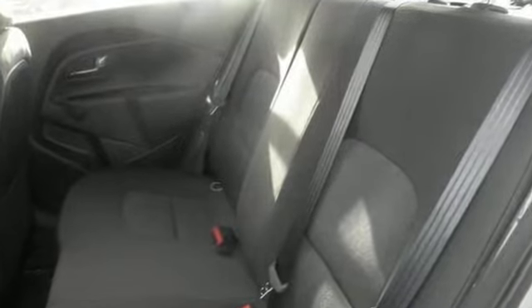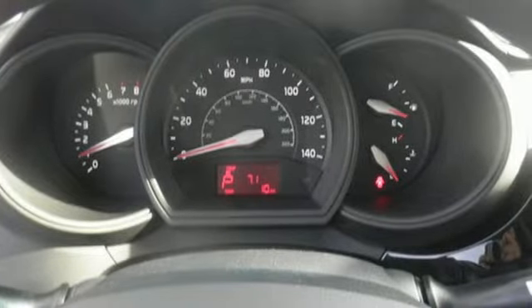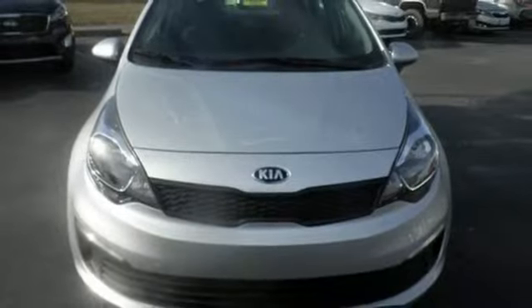This stylish Rio makes your commute a breeze, thanks to its impressive fuel efficiency and convenience features, including steering wheel-mounted audio controls, heated mirrors, and hill start assist control.